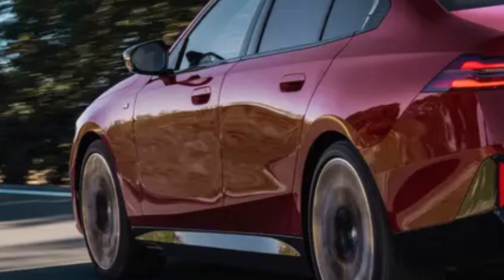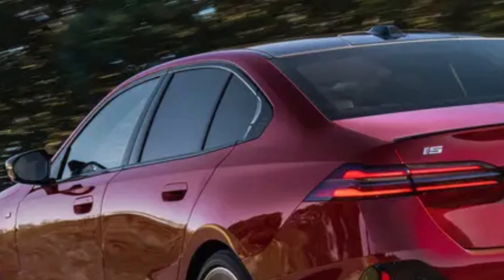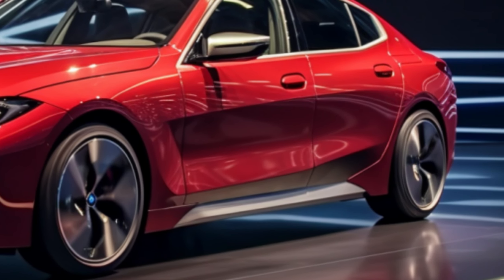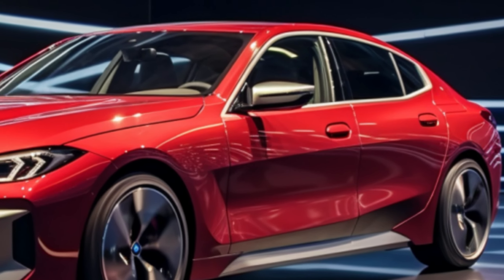The 2024 BMW i5 comes in two variants: the E-Drive 40 with 335 HP and the M60 X-Drive with a powerful 590 HP. Both models feature a sport boost mode for an extra burst of performance.